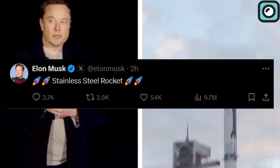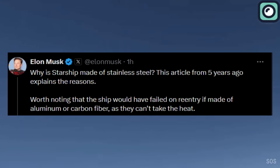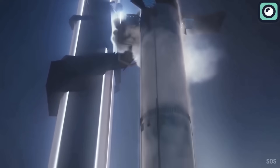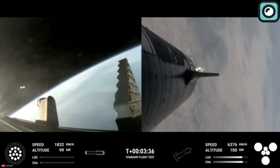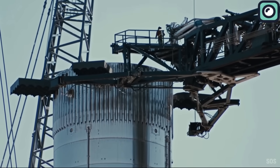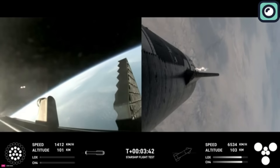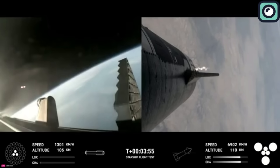Musk elaborated further on why stainless steel was crucial for the success of the flight, adding: "Why is Starship made of stainless steel? Worth noting that the ship would have failed on reentry if made of aluminum or carbon fiber, as they can't take the heat." Stainless steel is highly resistant to heat, making it excellent for withstanding extreme temperatures during atmospheric reentry. Aluminum melts at around 660 degrees Celsius, and carbon fiber can degrade at temperatures exceeding 3,000 degrees Celsius. In contrast, stainless steel remains stable at temperatures up to around 1,400 degrees Celsius, making it far more suitable for the thermal stresses of reentry.